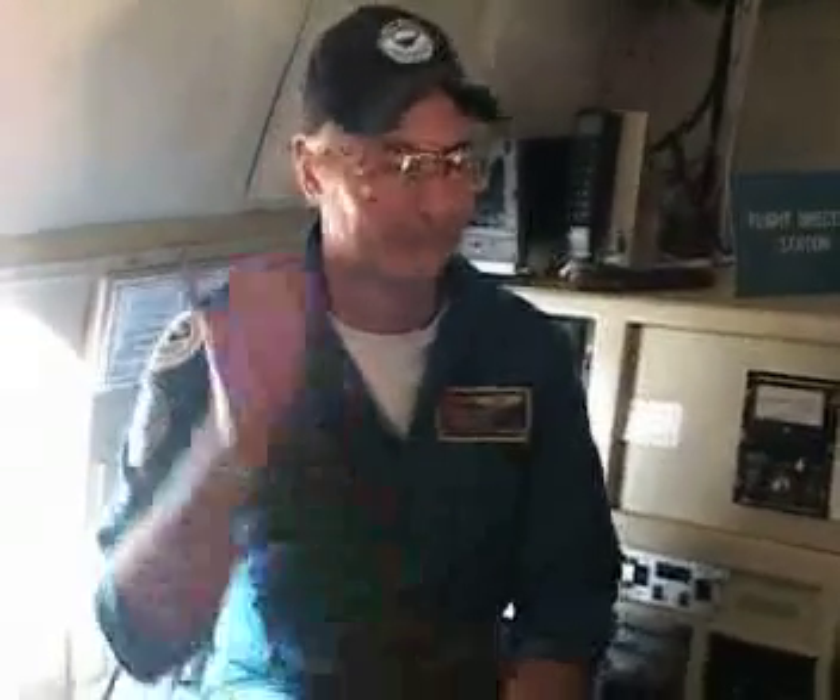I'm the flight director and the meteorologist on board the aircraft — this is my station right here. Barry Damiano. Between myself and the navigator across the aisle, we direct the flight. We tell the pilots where to fly the airplane.